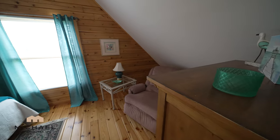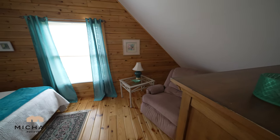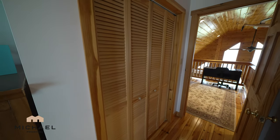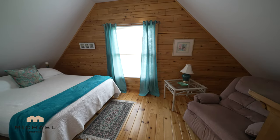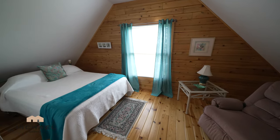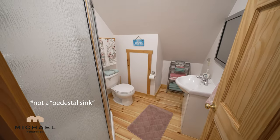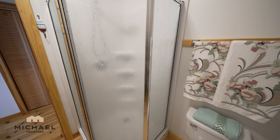Next is this bedroom situated on the front of your cottage. We have a closet to my right and an ensuite bathroom to my left. The ensuite bathroom features a pedestal sink, toilet, and a stand-up shower.